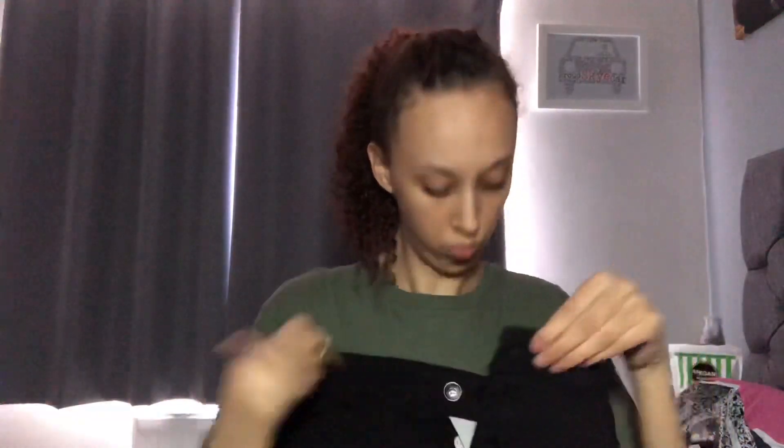The last thing I got from Boohoo is the tall horn button skinny jeans in a size 10. They go all the way down to my ankles. They don't have a zip — they have buttons instead. They're very stretchy, really comfy, and high-waisted, so they fit really nicely around your stomach.